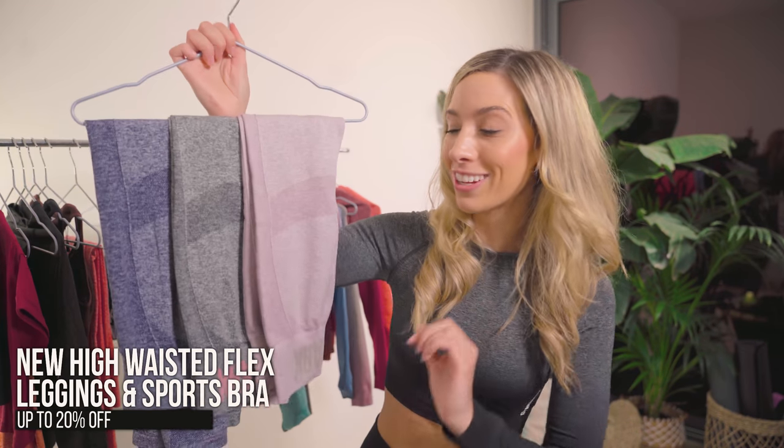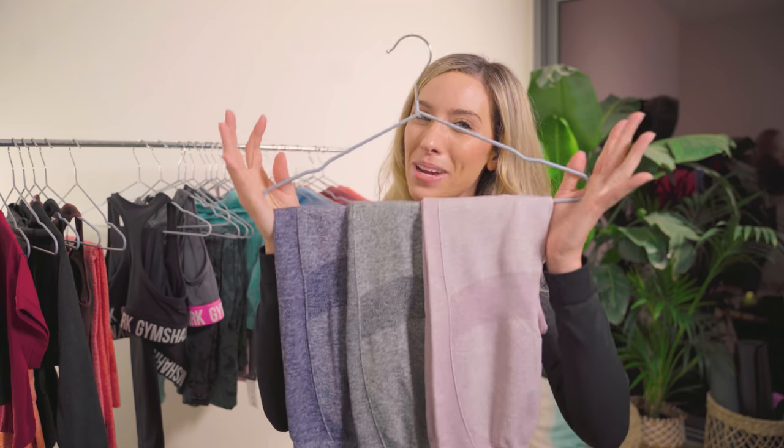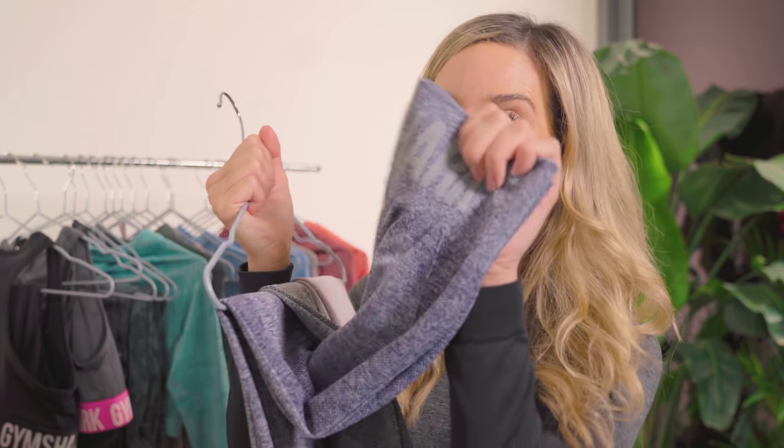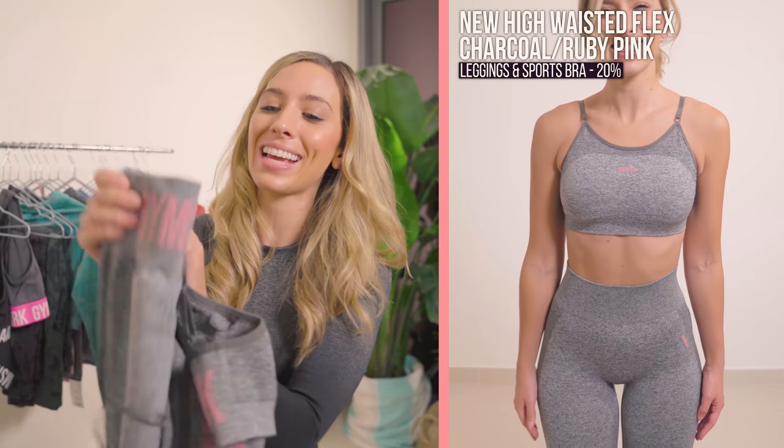I'm in absolute shock — the new High-Waisted Flex are in the sale. These for me were like a game changer. I think it's the colors, also combined with the contour, also combined with the thick waistband, also combined with the design. I love them, and I think you already know that because I wear them in so many of my videos. All of these leggings are 20% off. If this isn't on your wish list, I think you're a little bit crazy because they are phenomenal. This actually comes as a set — the charcoal ruby pink leggings and the strappy sports bra — and this is the only one that comes as a set at 20% off.